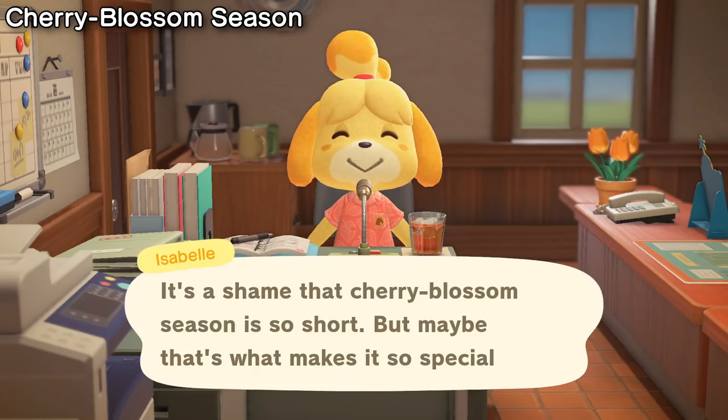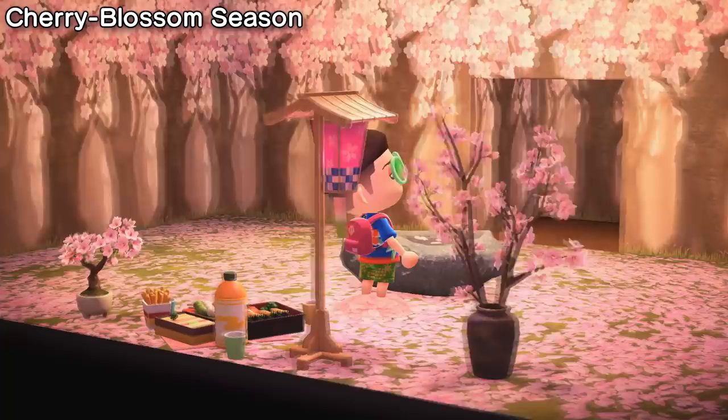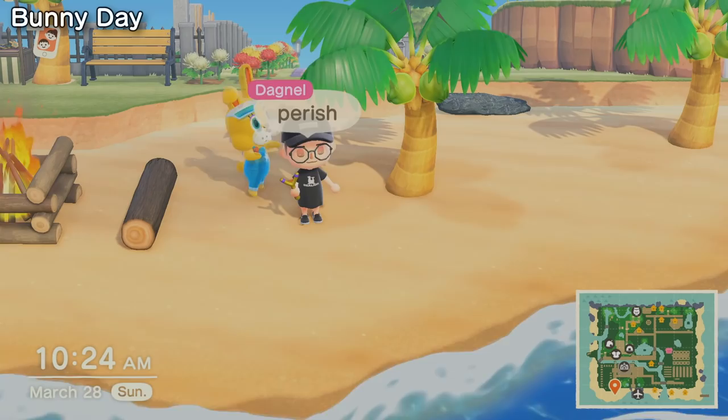The Cherry Blossom Season is upon us again, and back also are the 11 items in the Cherry Blossom Furniture Series. You can make these pieces by catching and collecting cherry blossom petals that will be drifting around your town from the 1st of April to the 10th. During this time as well, you can find recipes for the Cherry Blossom Set in balloons if you didn't get them all last year, or if you only recently started your island.